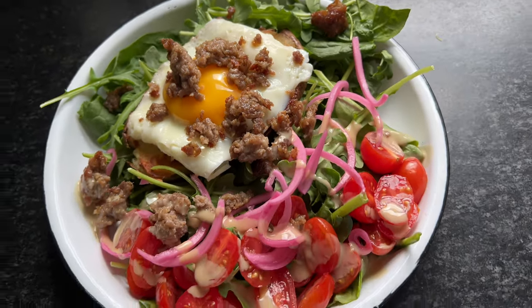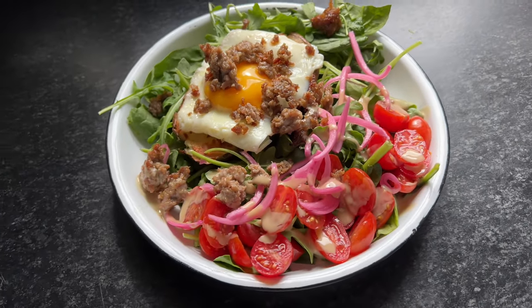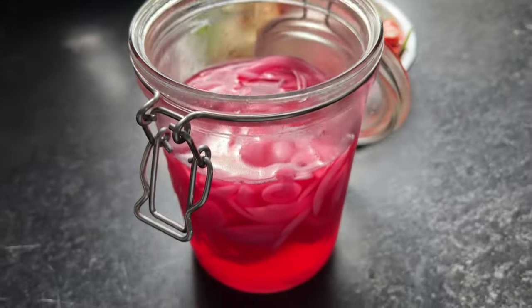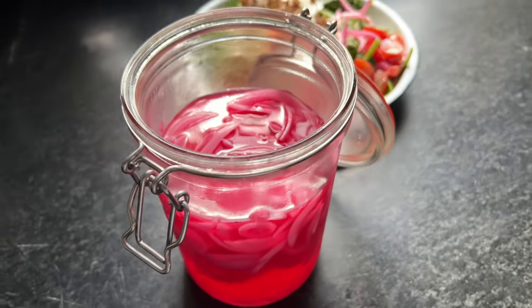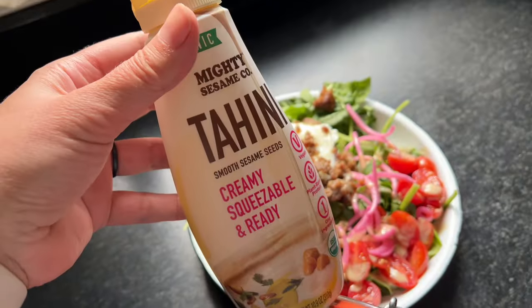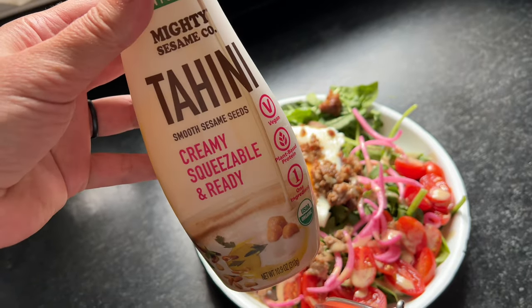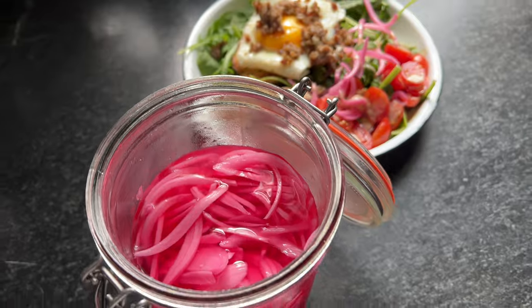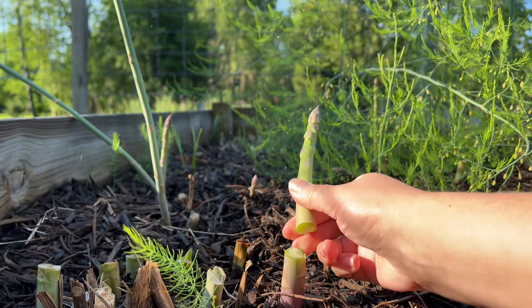I topped it with some pickled onions that I've been keeping in the fridge constantly — we've really been into them lately. And some tahini I drizzled over; I like that as an easy, quick salad dressing. I also drizzled over some olive oil and a little vinegar.